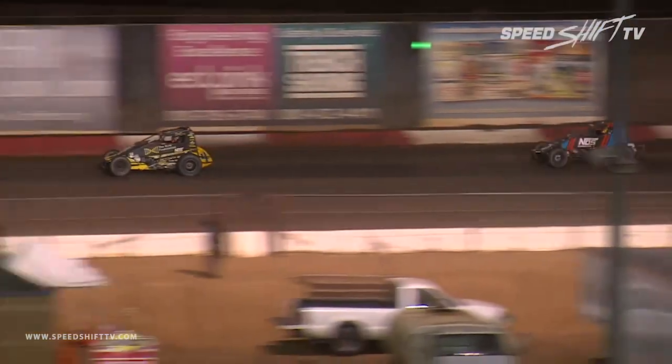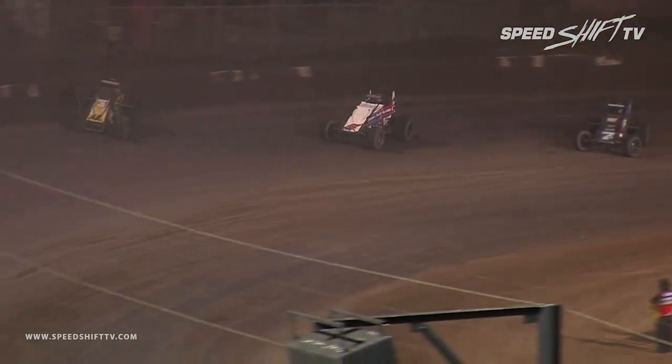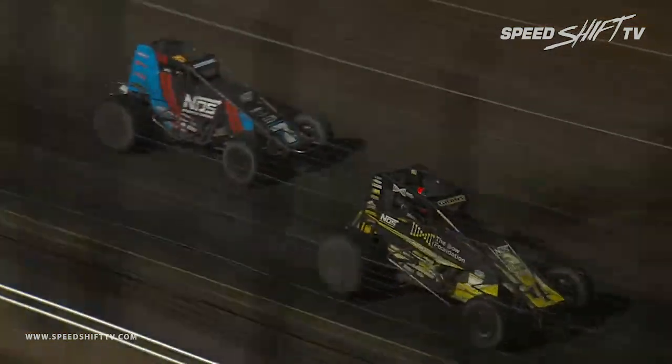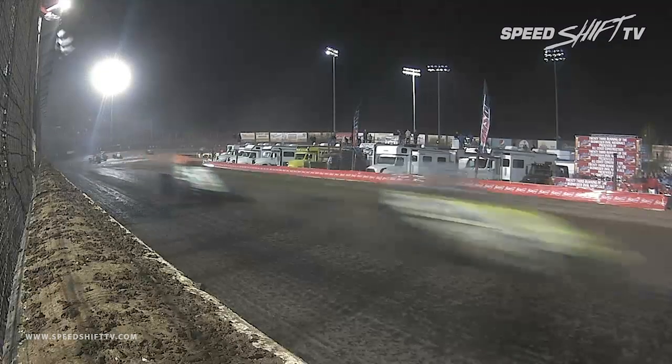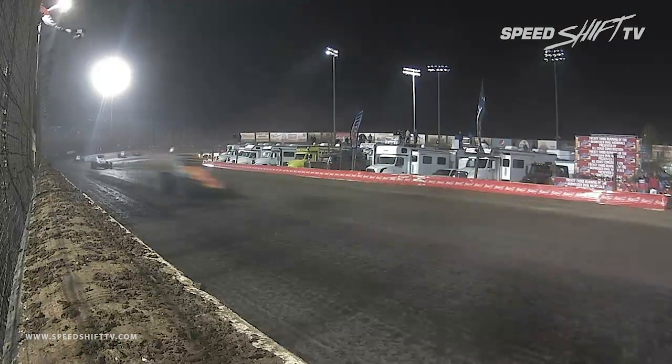Race leaders up front — Justin Grant was able to get around Sunshine in turn number three and four that last time. Brody Roa again duking it out with CJ Leary, going tooth and nail down into turn number one and two. As the checkered flag comes out up front, it's going to be Justin Grant, the Top Motorsports number four car, picking up the win! Tyler Courtney goes second, Gardner goes third, Chase Stockon and Kevin Thomas Jr. round out the top five.